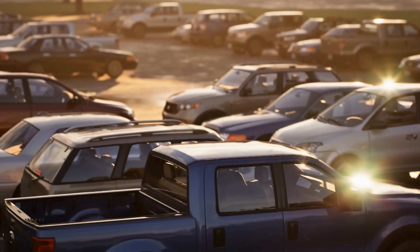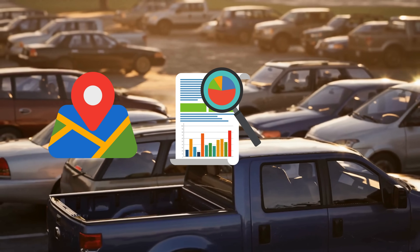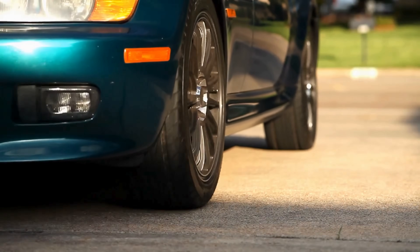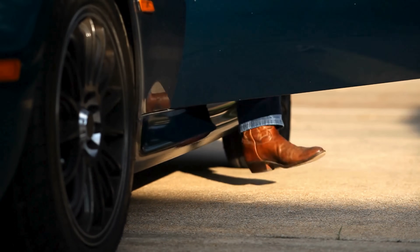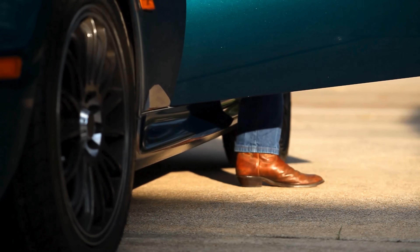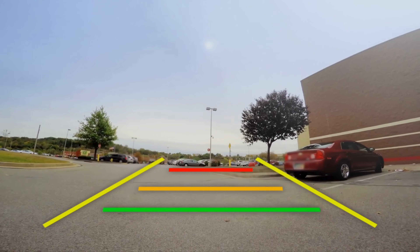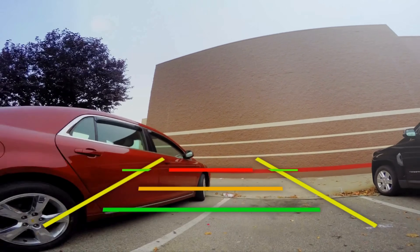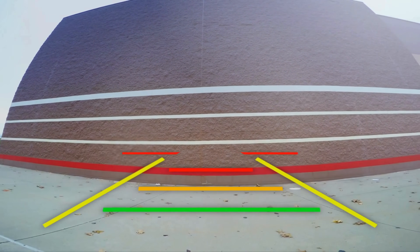But for now, parking sensors remain a vital innovation, working silently to ensure precision and safety. The next time you hear that familiar beeping, take a moment to appreciate the engineering at work — measuring distances in milliseconds, detecting unseen hazards, and making effortless parking a reality.